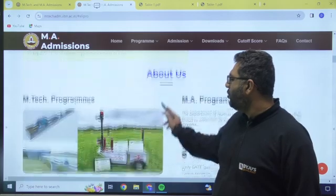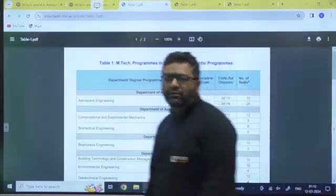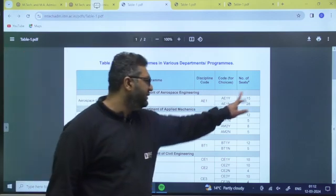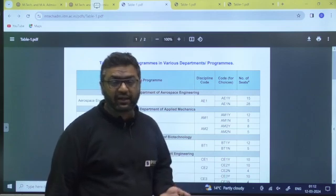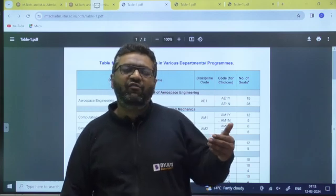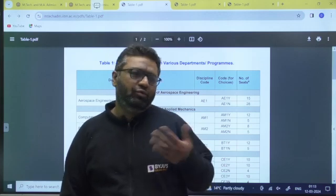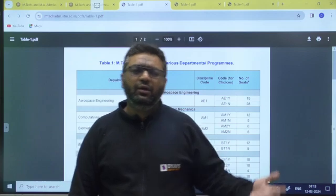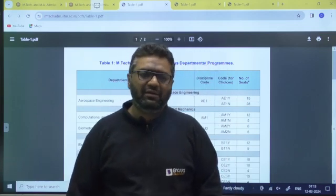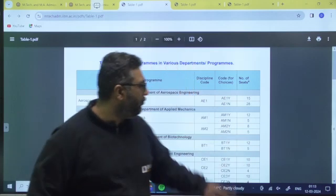Now let's look at the M.Tech programs and their number of seats. You can go to this table to check department-wise seats. For aerospace engineering, there are 15 seats in the Y category and 28 in the N category. Y category is for students who appear through their GATE score and want the stipend of ₹12,400 per month, for which they have to give a fixed number of hours every week — duties in labs, teaching, or other work assigned by faculty.